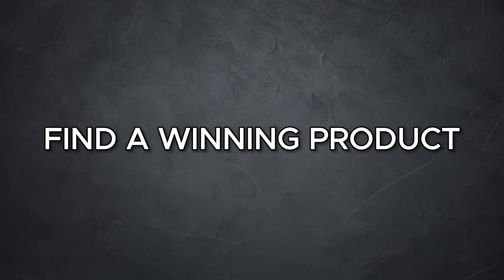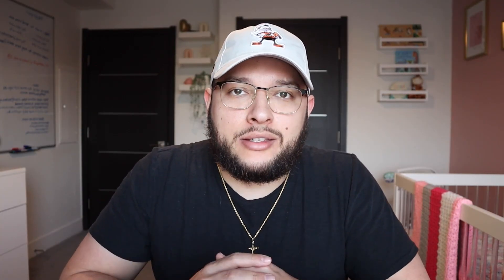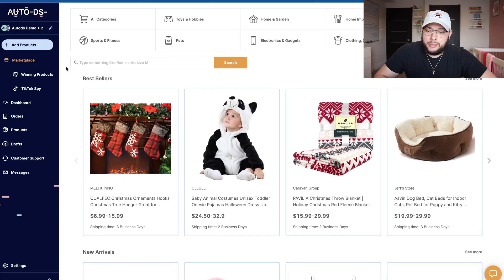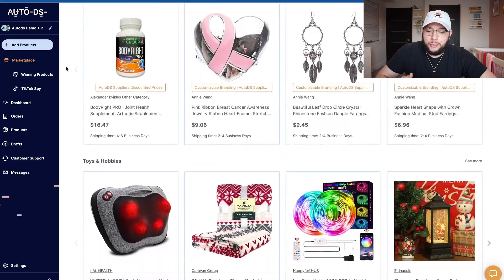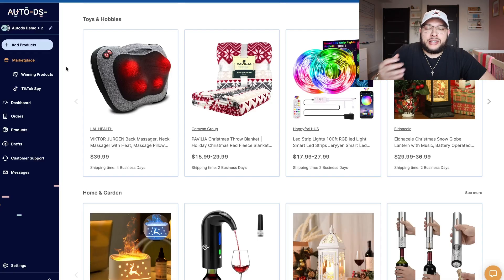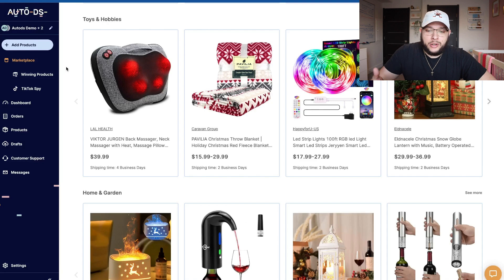Now the first thing you need to do when you start your dropshipping business is find a winning product and a supplier for that product. My favorite all-in-one tool to do this is AutoDS — your all-in-one dropshipping platform that's going to allow you to streamline and automate a lot of the tasks that come with having a dropshipping business. You're going to be able to find winning products, auto-fulfill all of your orders that come into your Shopify store, and even use it as a product research tool.